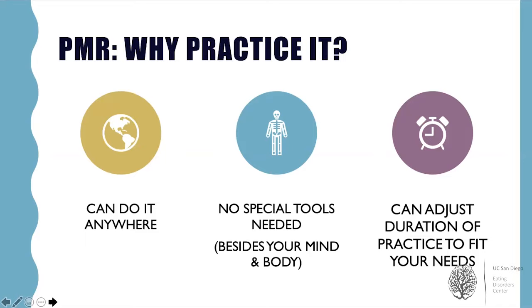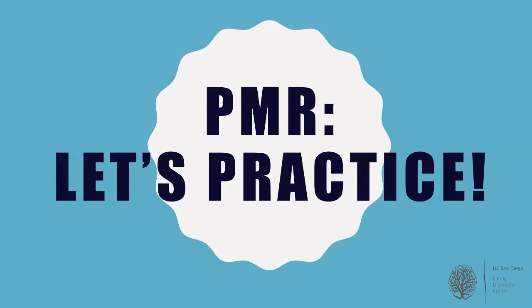Try to focus intently on each muscle group. You're welcome to get into a comfortable position sitting or lying down and to close your eyes. After we finish with the PMR script, we'll return to discuss how you may be able to personalize it as a distress tolerance skill and adjust the duration of practice to fit your needs. Now that you've learned all about why progressive muscle relaxation can be so helpful, let's go ahead and give it a try.